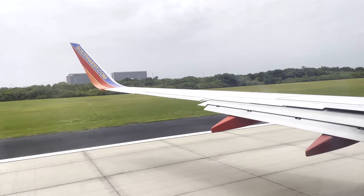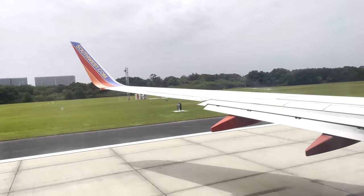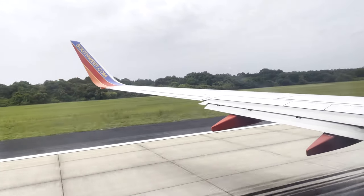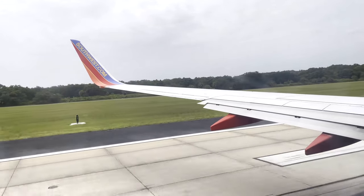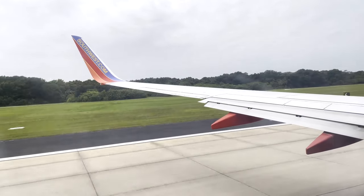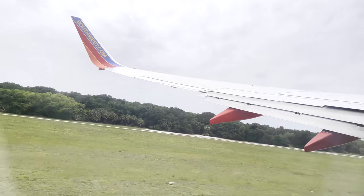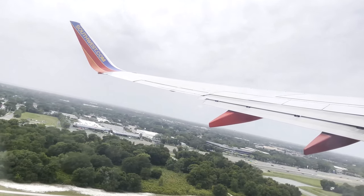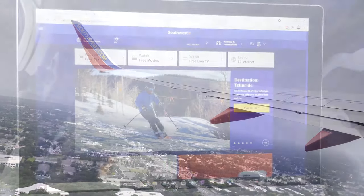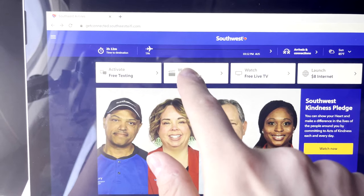Finally, we were lined up and ready for takeoff on our journey back to Austin. In-flight entertainment is provided for free on any personal device with an internet connection. The selection is limited, but there's enough to fill the gap between takeoff and landing.